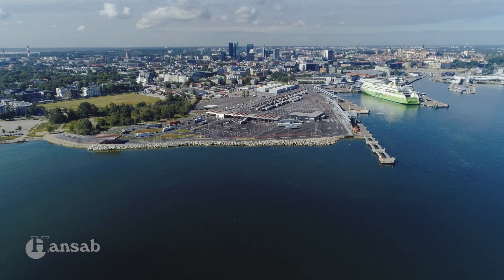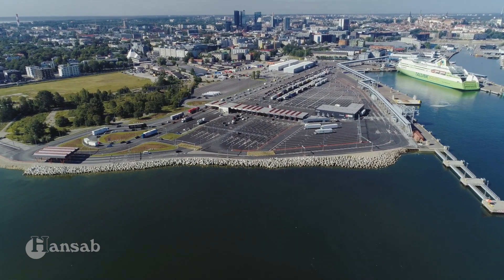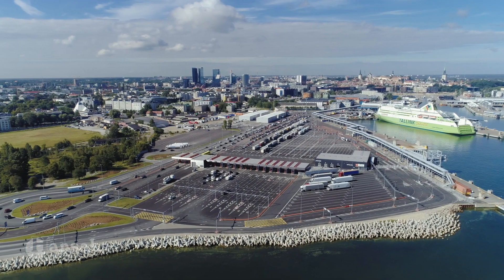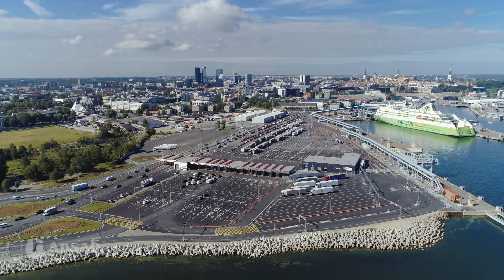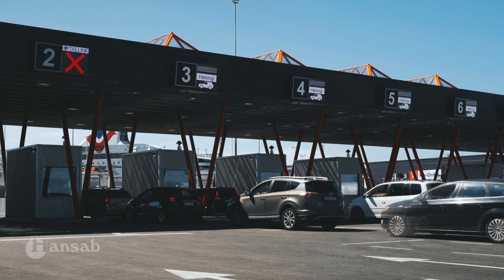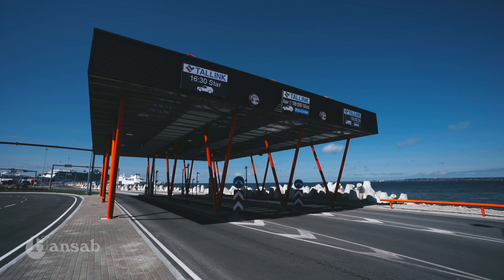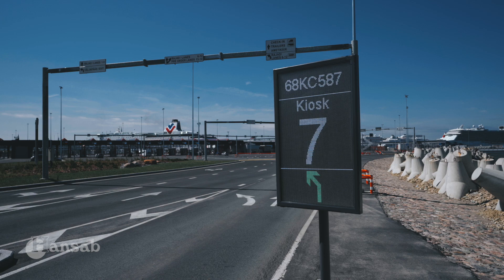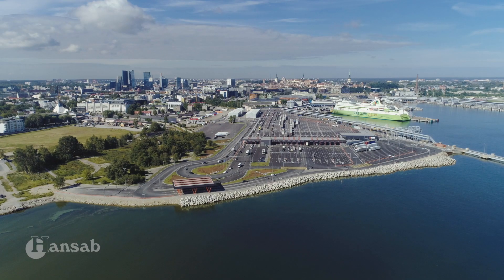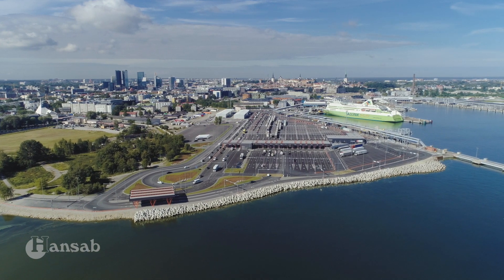In 2015, Hansab and Port of Tallinn started building the SmartPort. SmartPort is an intelligent system for passenger ports which automates the vehicle traffic and shortens the time passenger cars and trucks spend on harbour premises. It enables automatic detection, guidance, check-in and loading procedures of vehicles. SmartPort is a globally unique concept at such scale of automation.